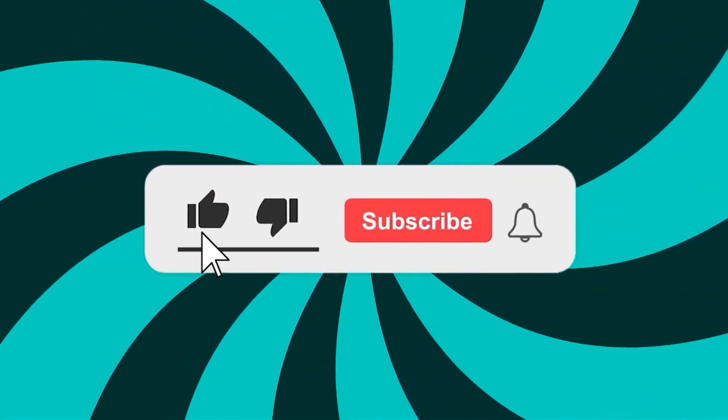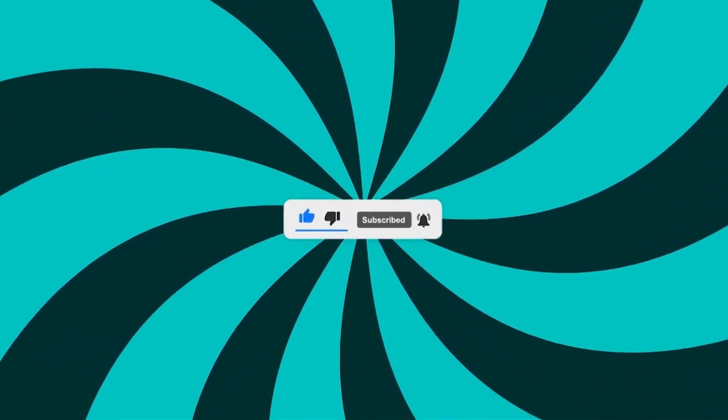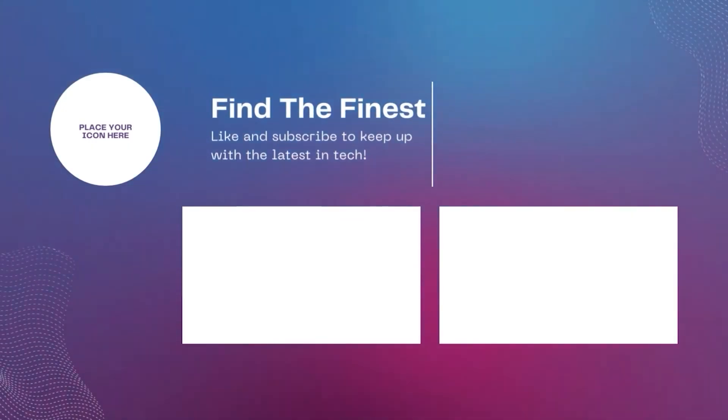So what are you waiting for? Go and buy these CPU coolers! If you enjoyed this video, make sure to like and subscribe to the channel. Let me know in the comments for more information. Thank you.